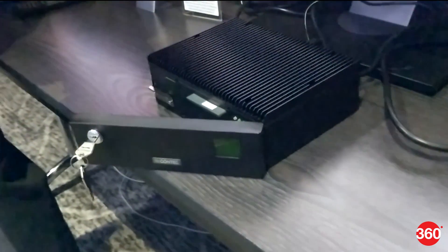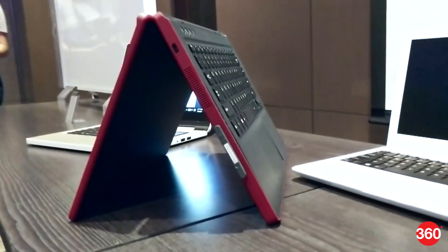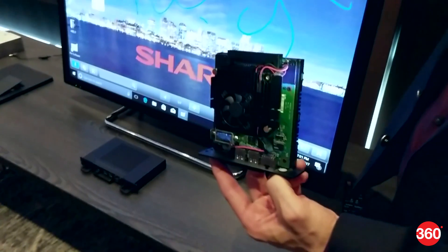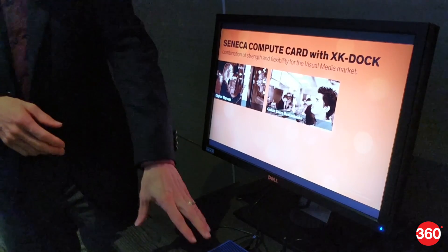Intel showed off a few early examples of docks at Computex 2017, including simple docks, all-in-ones, laptops, tablets, industrial-controlled PCs, and digital signage. The standard is designed to scale with future needs, and dozens of companies are already on board.